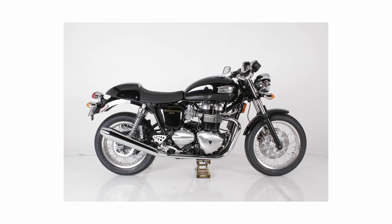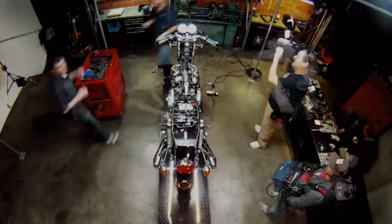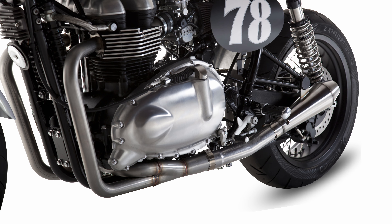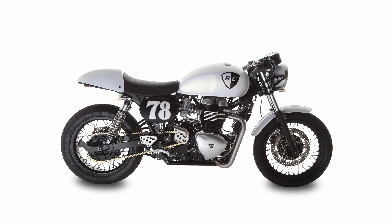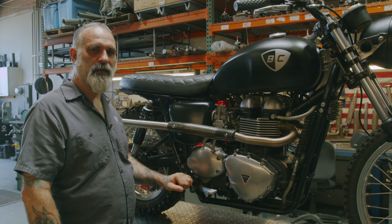This started out as a 2011 Triumph Thruxton bone stock and we were approached by Cafe Racer TV to build a custom Cafe Racer in 24 hours. We used a variety of our bolt-on accessories, but also used it to develop some other parts. We did a two-into-one low — this was the first bike to have a two-into-one low exhaust. We did the wide wheel kit in the back, went with an all-white paint job, and then to give it a little more power we added cams and dyno-tuned it with a Power Commander. So not only does it look cool, but it goes fast too.